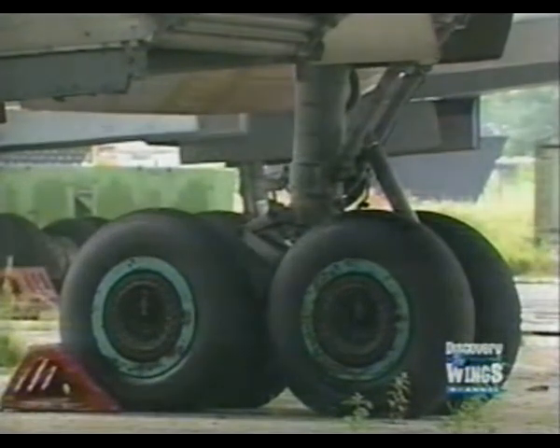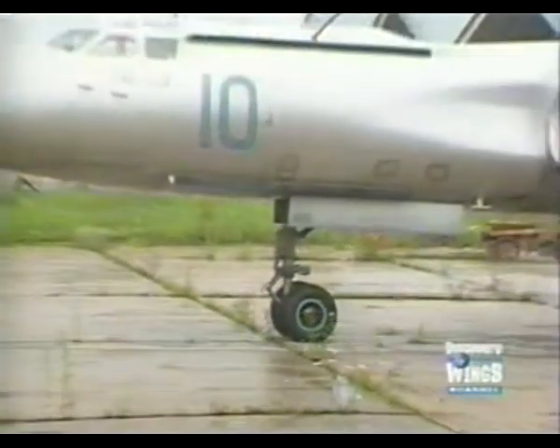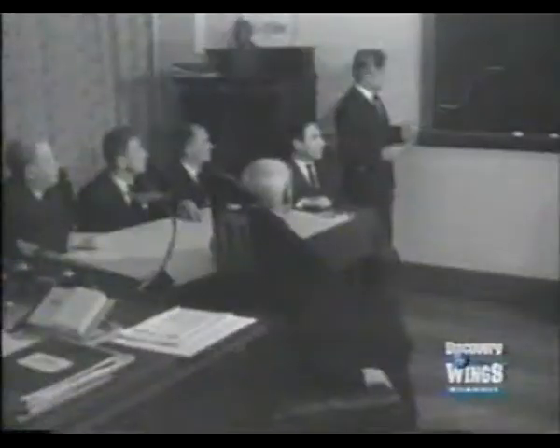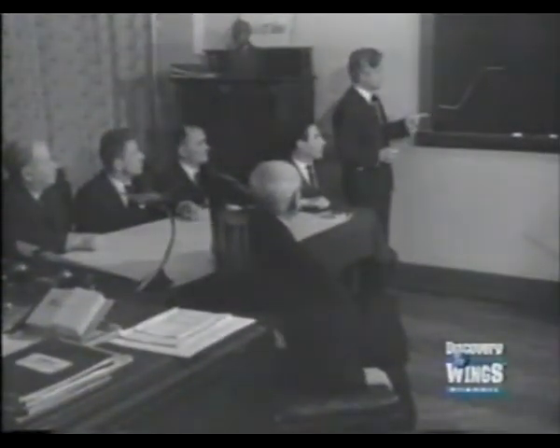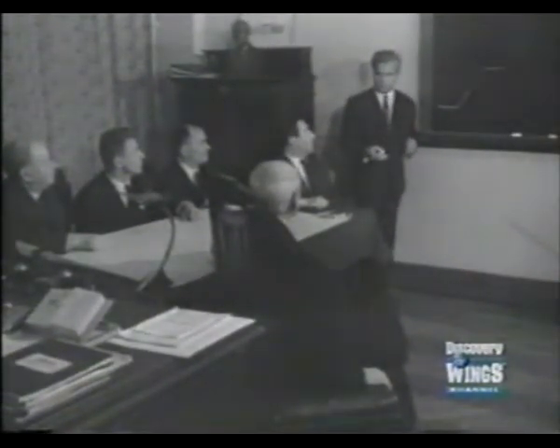Between 1952 and 1958, almost 2,000 Badgers were produced for the Red Air Force and the Soviet Naval Air Forces. The Tu-16 originated from Stalin's demand for a bomber to replace the Tu-4 Bull.